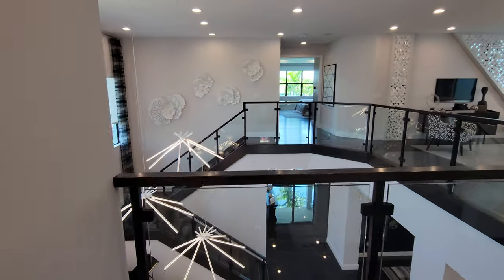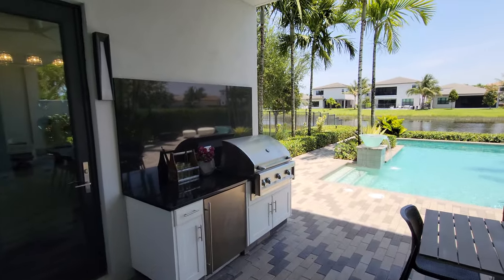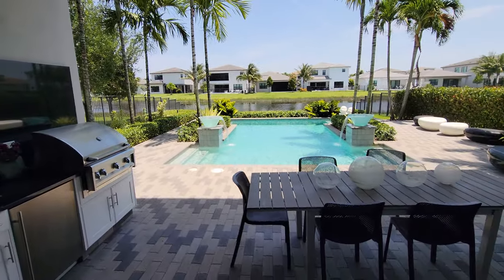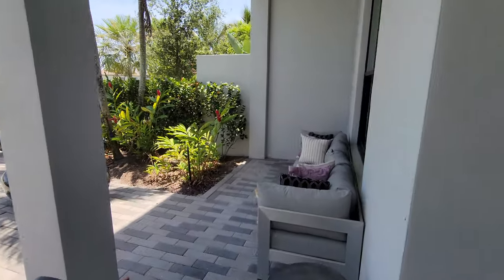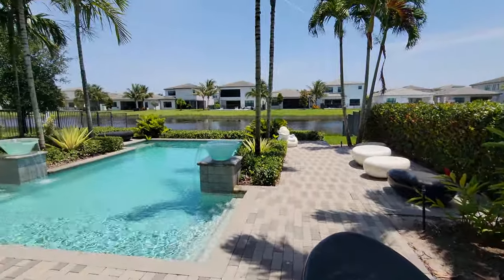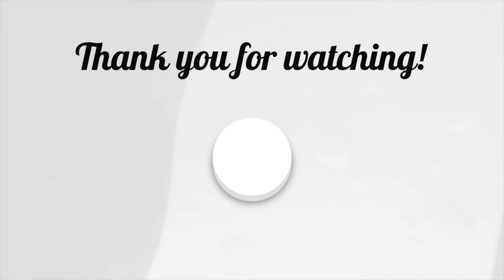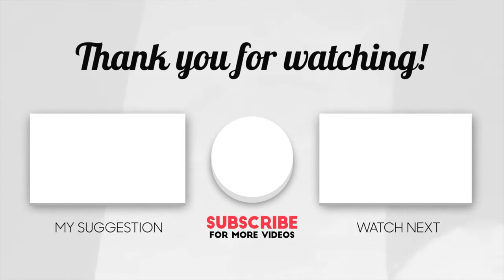Let's go ahead and check out the outdoor living of this beautiful home. As we go through the sliding glass doors, we have our summer kitchen with a barbecue and fridge, pool with a couple of fountains on either side, palm trees and a water view. We have a covered area with a dining room and sitting area for outside living, and lots of tropical landscaping throughout. Thanks for watching — we'll talk to you all next week!